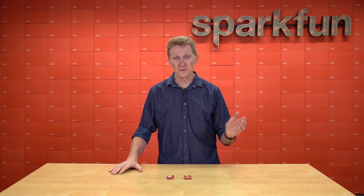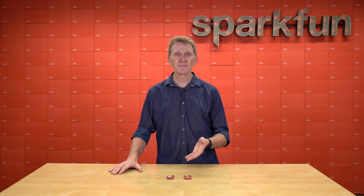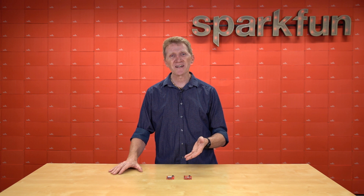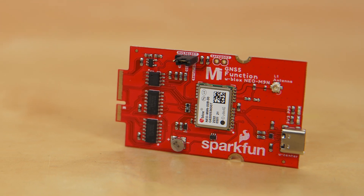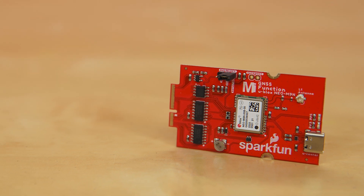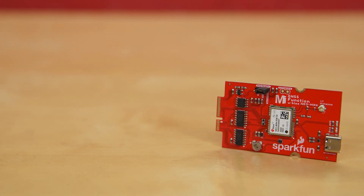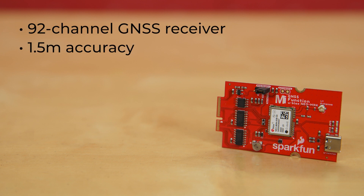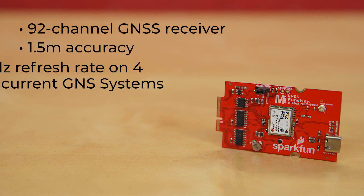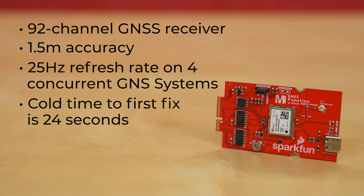Let me share with you the new Micromod GNSS Function Board Neo M9N and the Micromod GNSS Function Board ZF9P. Now, both of these modules are ones we've previously released on different boards, but I still want to run through the specs just to make sure we're all on the same page. The Neo M9N is a 92-channel GNSS receiver with 1.5-meter accuracy and a 25-hertz refresh rate on four concurrent GNSS systems. Its cold time to first fix is 24 seconds, with a hot time to first fix at 2 seconds.